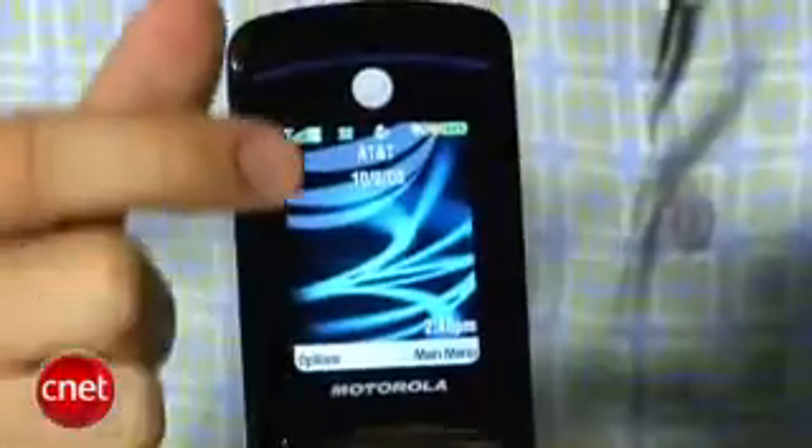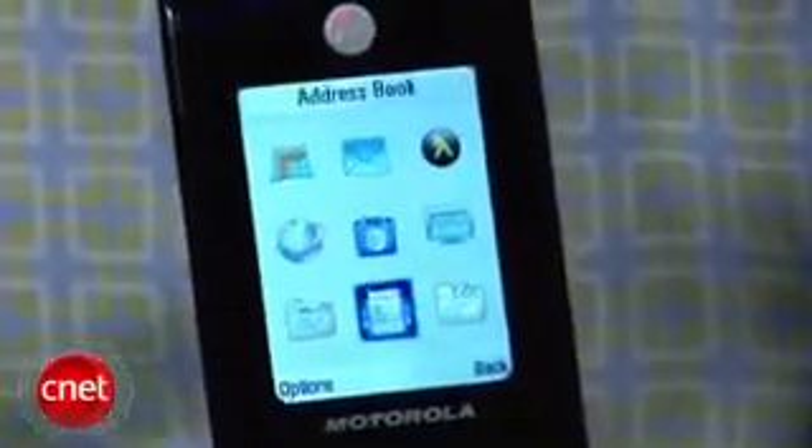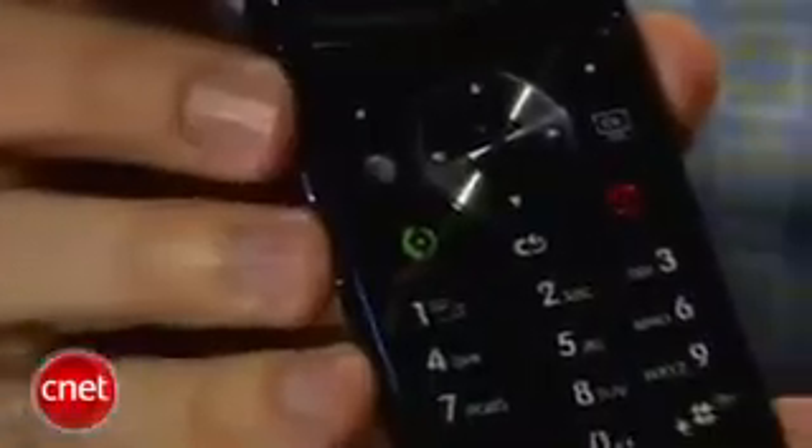Inside the phone is about the same — really bright, really colorful, very easy on the eyes. Same menu system, so no real changes there. Also no changes with the keypad and the controls.